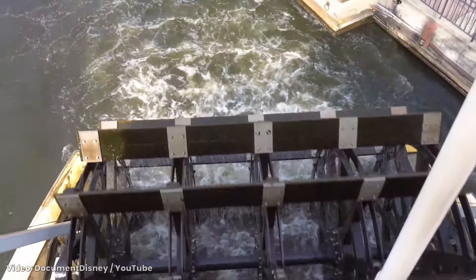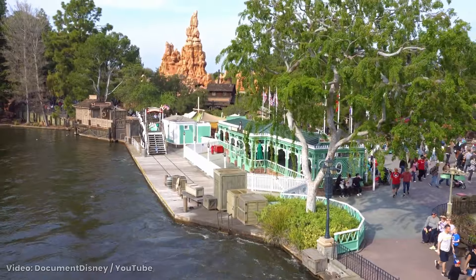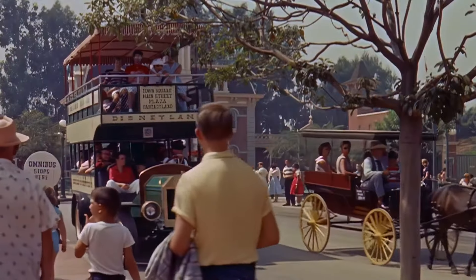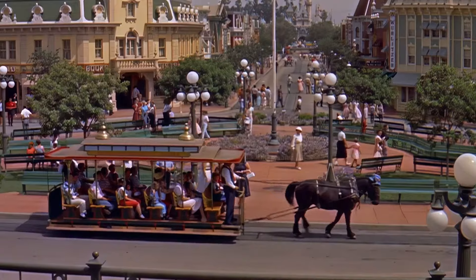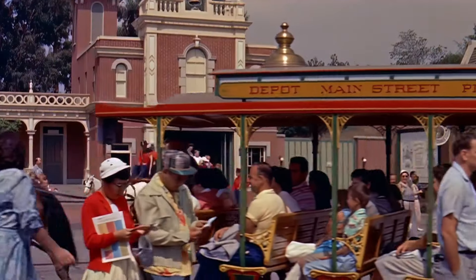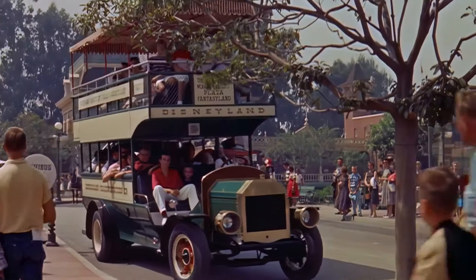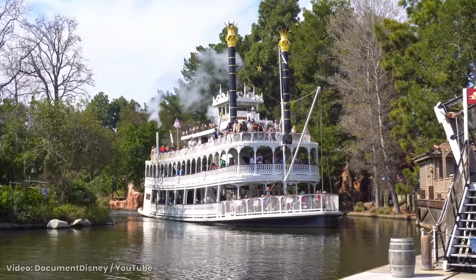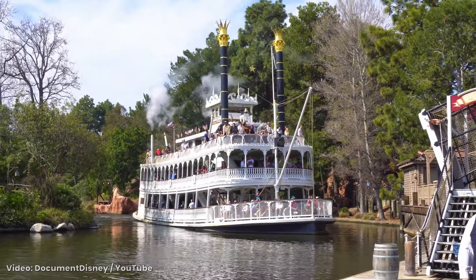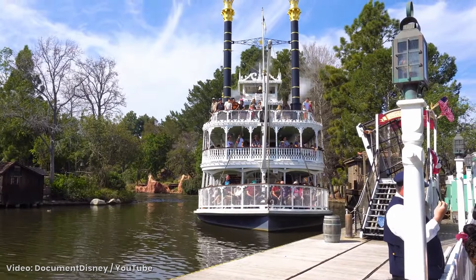In special cases, rides act as an extension of the theme to authenticate the setting. Take the Main Street vehicles for example. They embody the turn-of-the-century charm of Main Street USA, and sell the idea it's a real working town from yesteryear. It's realistic, atmospheric, and kinetic. Other examples like the Mark Twain Riverboat are also practical. Kinetics make themed worlds of fantasy real.